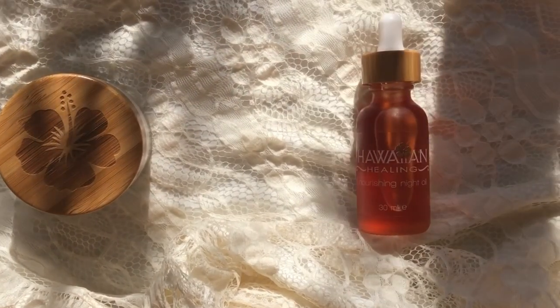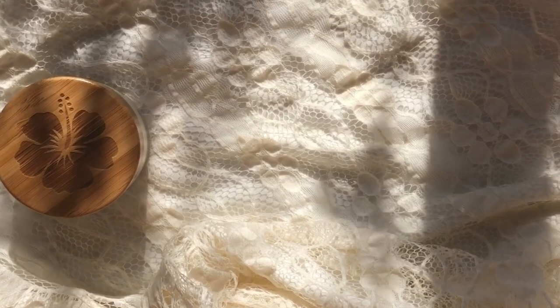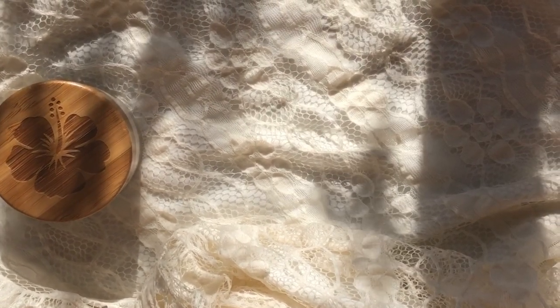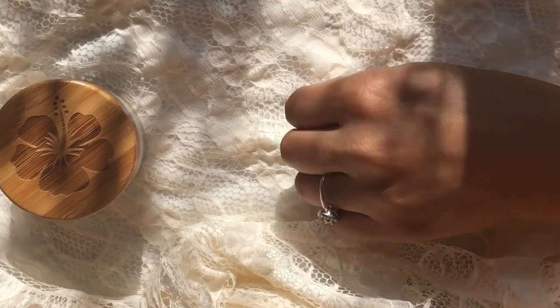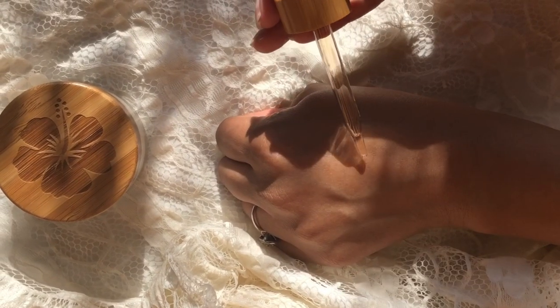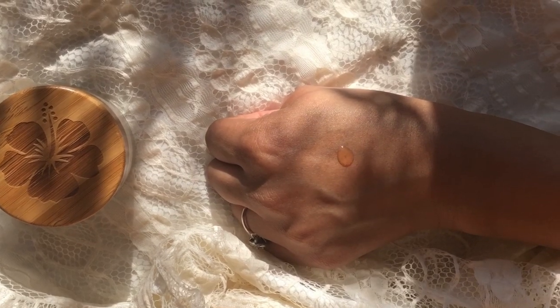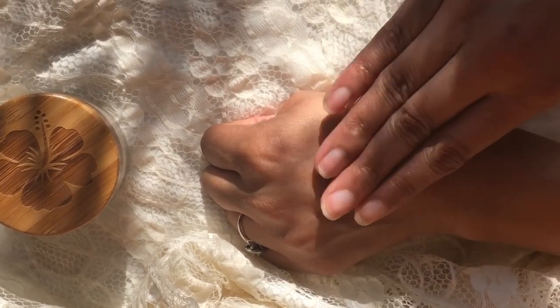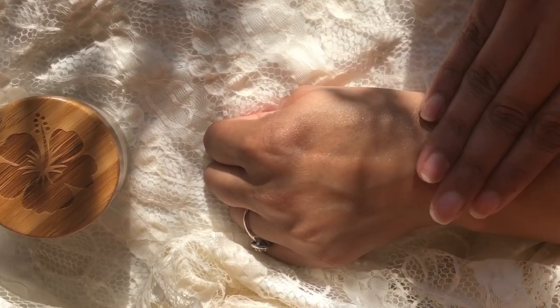Next is the Nourishing Night Oil. This is my nighttime warrior, you guys. It really does help replenish lost moisture and return elasticity into the skin, and also helps reduce fine lines, wrinkles, and restores essential nutrients to your skin. I just take a couple drops and pat this onto my skin before moisturizer, but I also like putting this on my hands when it's particularly dry.